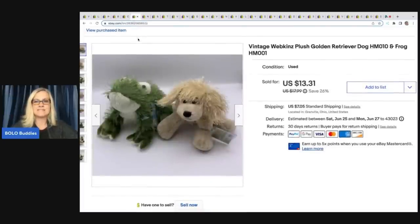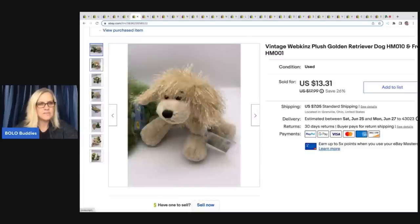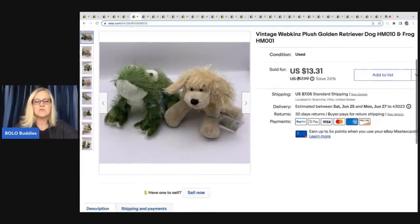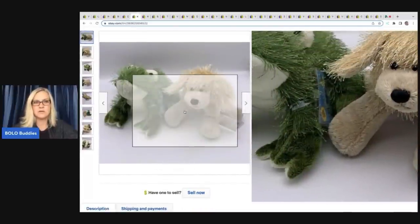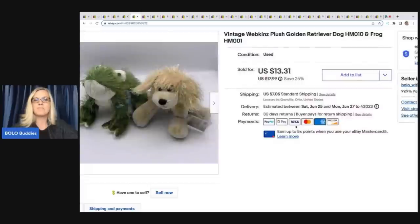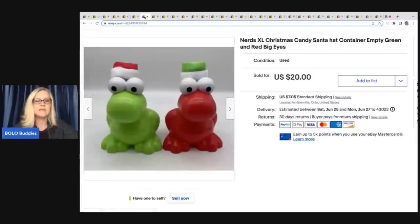These Webkinz — a golden retriever dog and a frog — still have the little tag on them. Somebody told me there's a way to tell if it's used or not by the code, so you want to include a picture of the tag. I didn't know that and didn't do it in this listing — something I learned since I listed this. I sold these for $13.31 and the buyer paid shipping.